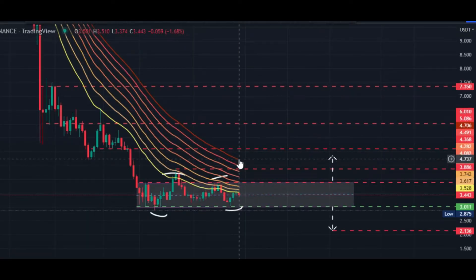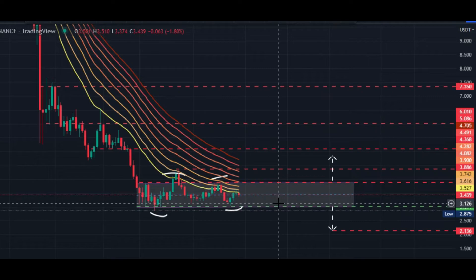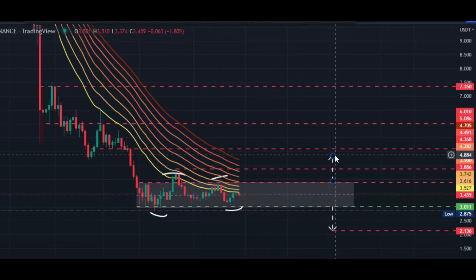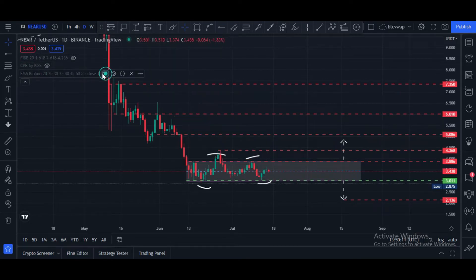This is the EMA ribbon — a strong EMA ribbon that is a combination of different moving averages. Price must break this horizontal resistance and close a daily candle above $4.80 price area; after that price can hit higher targets. Otherwise price can hit this zone again around $3.80 to $3.40. Currently the situation is very clear — we are still in bearish mode, and price can consolidate between $3.85 and $2.95.